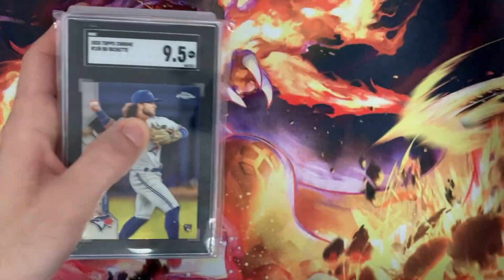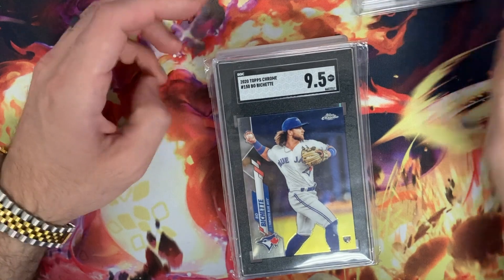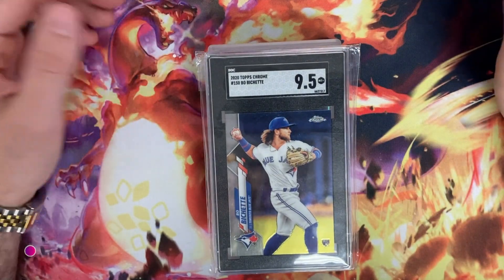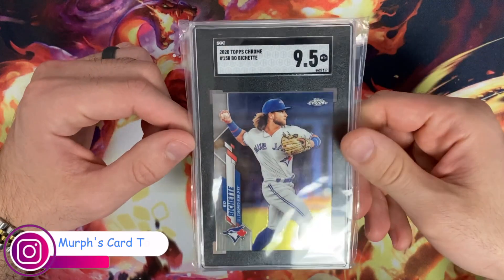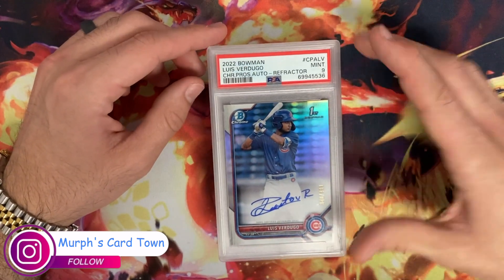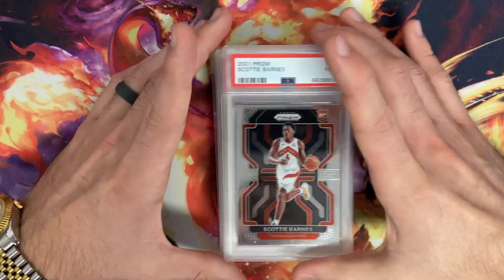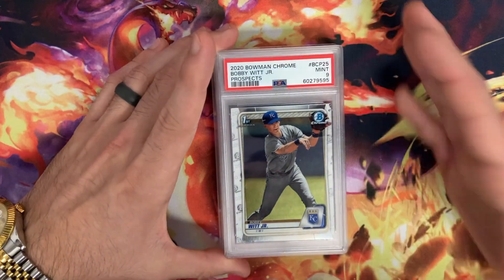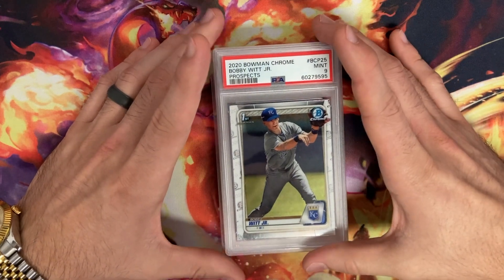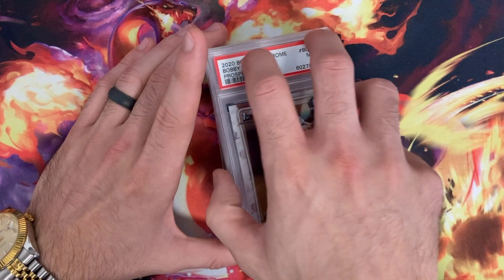Let's move into some graded cards — I've got a bunch that will be used for the showcases and for the mystery slabs, which have been really really popular. Bo Bichette Topps Chrome 9.5, Luis Verdugo Bowman Chrome First — this is a 9, numbered to 499. Scotty Barnes Prism 9, Bobby Witt Jr. Bowman Chrome First 9 — people completely forgot about him.